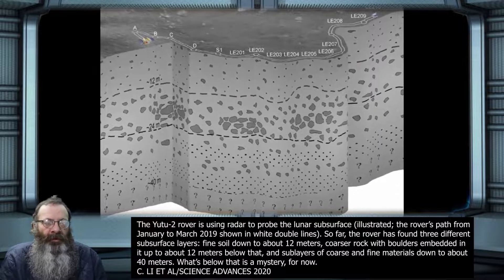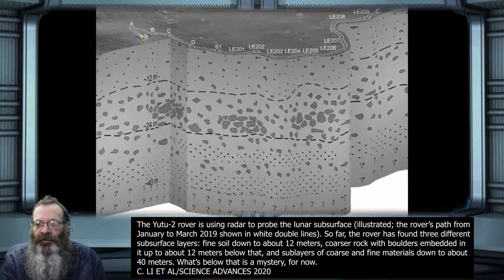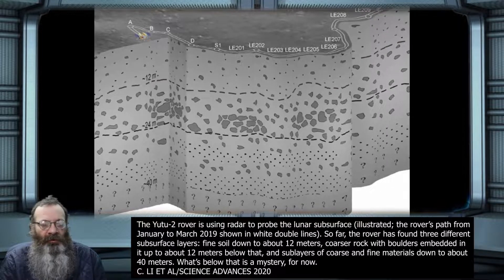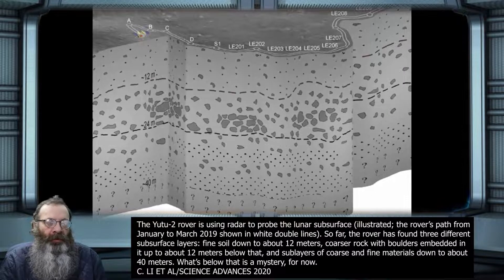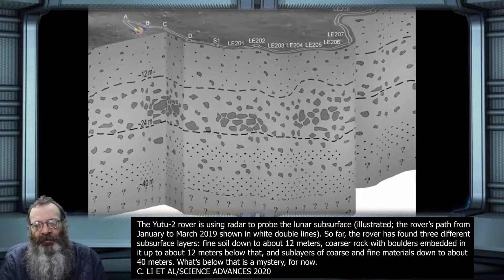Below that fine soil, the rover found another layer of about 12 meters containing coarser material embedded with larger rocks — like cherries in a fruitcake.